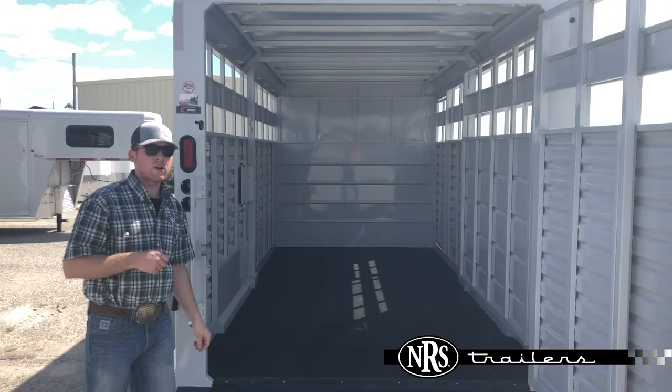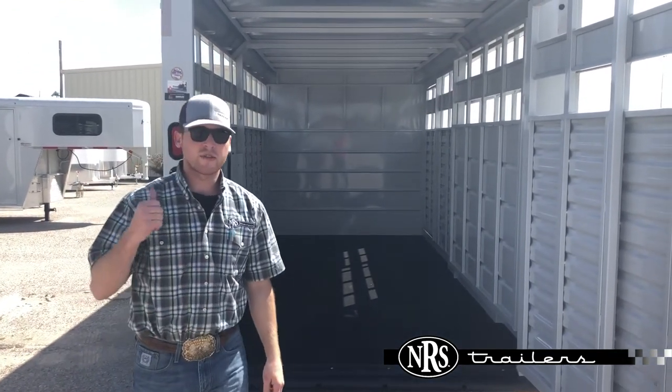Come down here to Oklahoma City or contact any of our other five locations. Check out this trailer today.